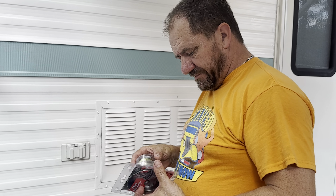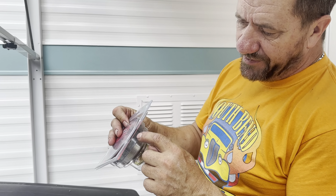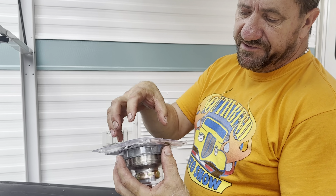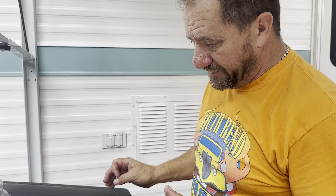A couple little maintenance things we need to do. The sink strainer basket — the seal underneath has let go and needs to be replaced. The reason it let go is because the little metal ring on the back broke, so it's not pulling down with any pressure, it can move around, and water leaks into the cabinet when we use it. So we're going to change that.